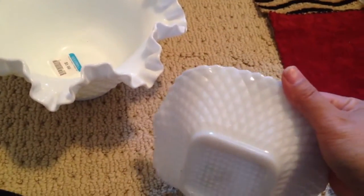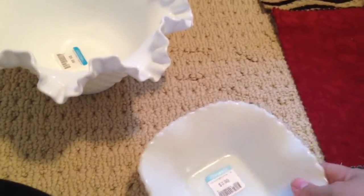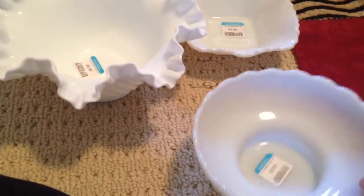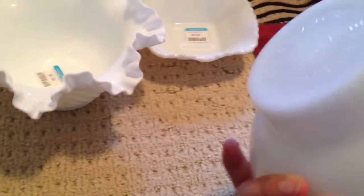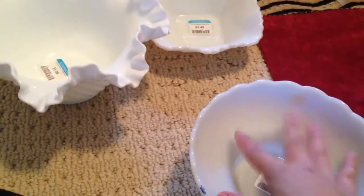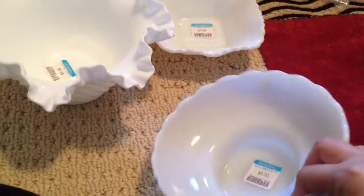And then there's this one here. I got this one for $2 — it's kind of cute, kind of like a candy dish. And then I got this one. I'm not sure if this is milk glass or not. It just looks kind of vintage-y, and it would be good for flowers or whatever, so I got it, and it was $2.50.